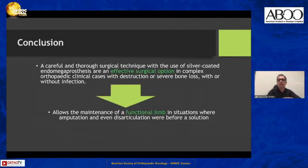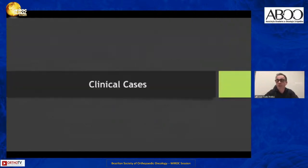In conclusion, we can say, with our experience, that careful and thorough surgical technique with the use of the silver-coated endomega prosthesis are effective surgical options in complex orthopedic clinical cases with destruction or severe bone loss with or without infection, allowing the maintenance of a functional limb in situations where amputation or even disarticulation were previously the only solution. I will now present several clinical cases from my practice.